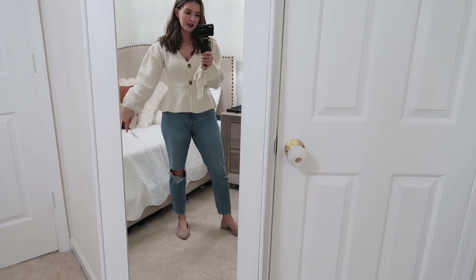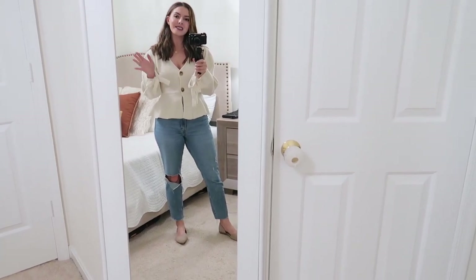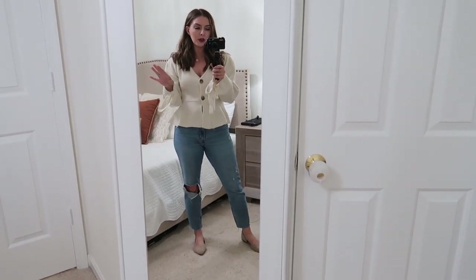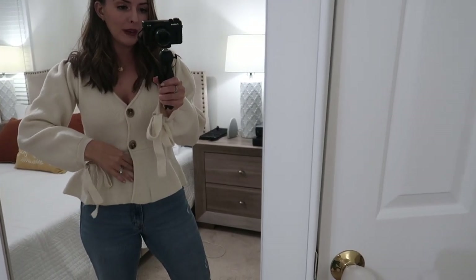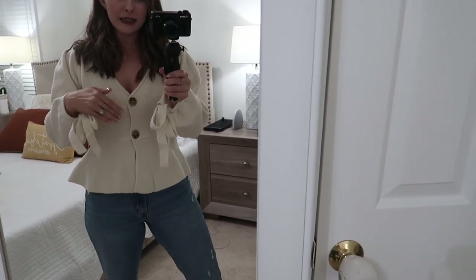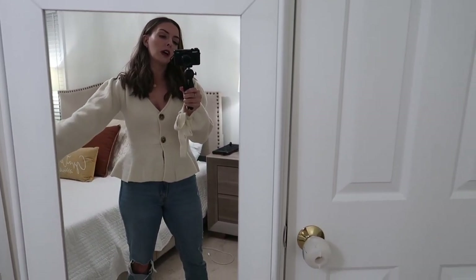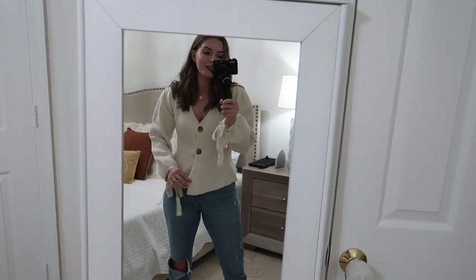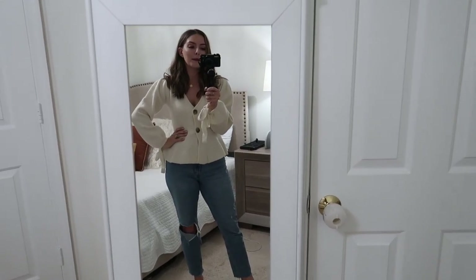This next sweater I just thought looked so girly and different — I haven't seen a lot of things like it. It's kind of peplum-style, and you could dress it up or keep it more casual like I'm doing here. It is a little open, so I wish I had a tank underneath so my belly button wouldn't show. But I love the big buttons and especially the bow on the sleeve — very feminine. Paired with nice trousers I could even wear this to church.